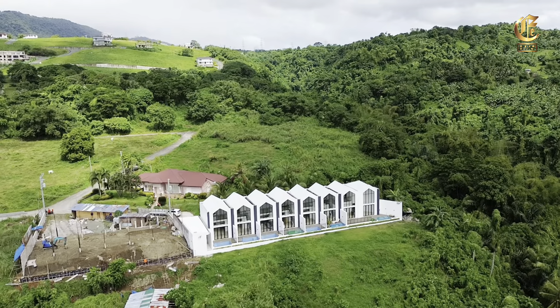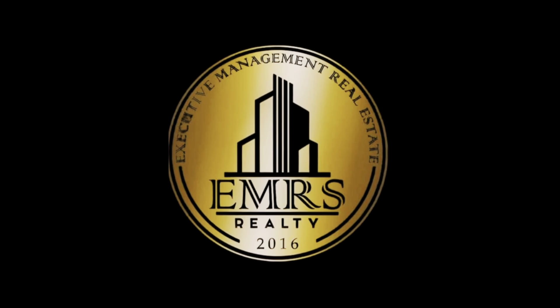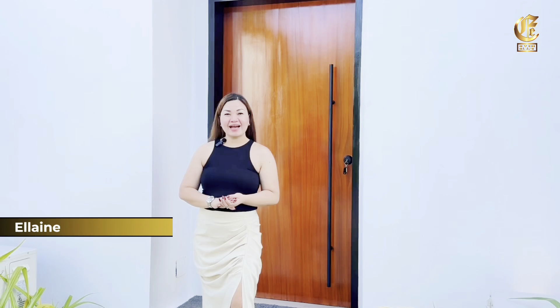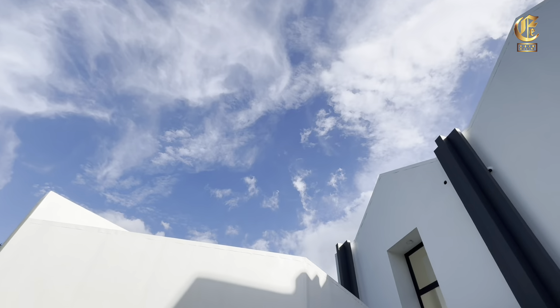Aya Hills residents will enjoy an elite lifestyle, having access to a variety of complete amenities within the community. Each amenity is designed with the privileged few in mind — exclusive, relaxing, and breathtakingly beautiful. Aya Hills in Talisay, Batangas indeed sets the bar high for horizontal home living.